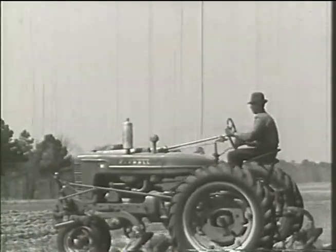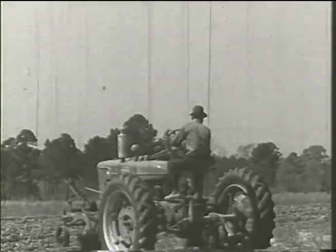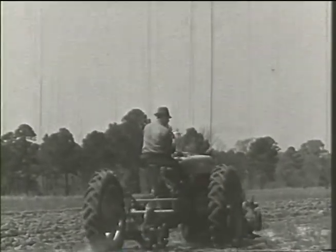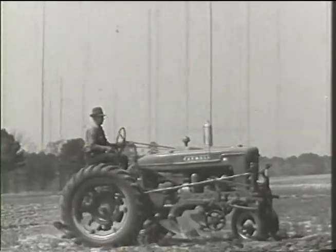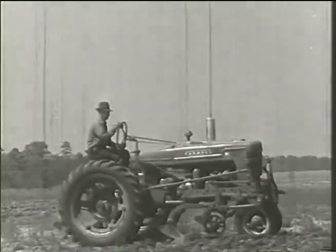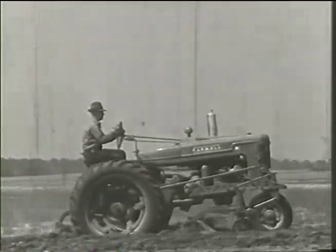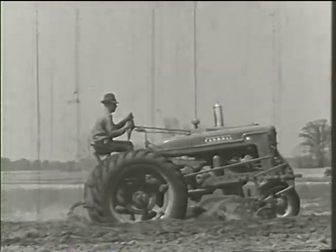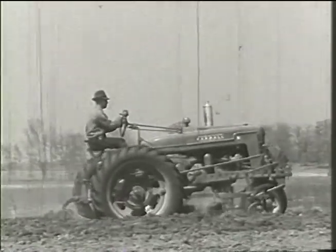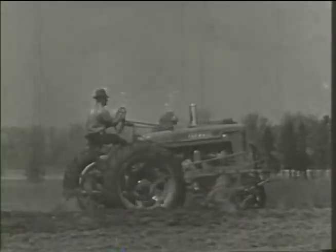As the tractor travels forward, the rear bottom comes to the end of the furrow and is automatically lifted by the rear cylinder. This ingenious delayed action makes possible nice, even headlands. When cultivating point rows, it's easy to lift one side of the cultivator and then the other. Only by operating a Farmall equipped with the Lift-All can you really appreciate the advantages of this modern lifting device.